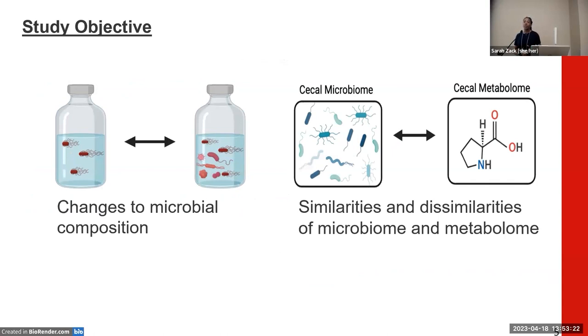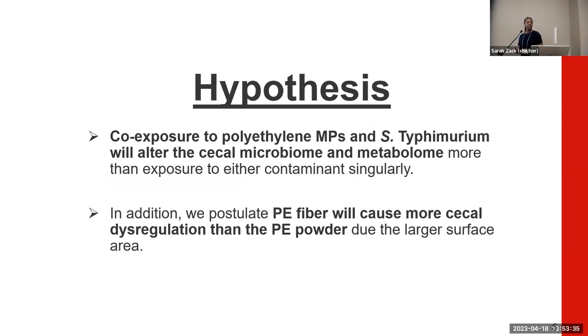The first aim was to look at overall microbial changes within our cecal mesocosms, and the second was to examine similarities or differences between our cecal microbiome and metabolome. We hypothesized that co-exposure to polyethylene microplastics and Salmonella enterica Typhimurium would lead to greater cecal microbiome and metabolome dysregulation, and that the polyethylene fiber specifically would cause more dysregulation compared to polyethylene powder, as its larger surface area provides more space for bacteria to grow, adhere, and thrive.